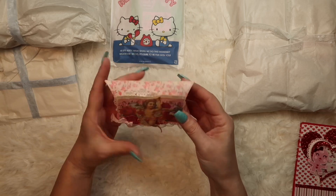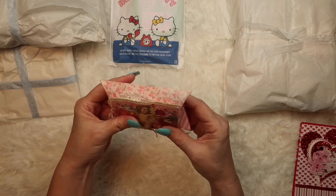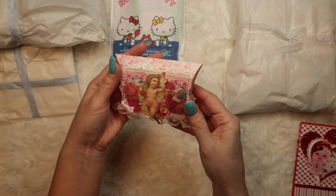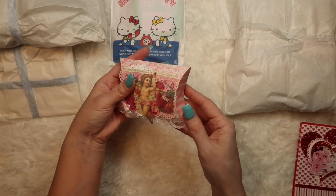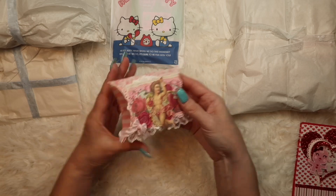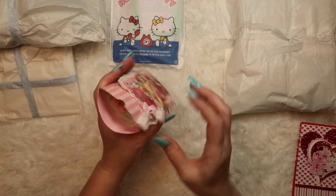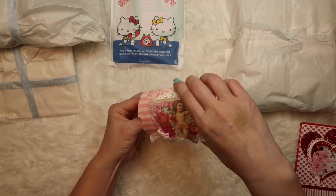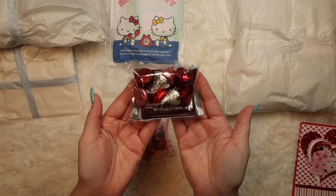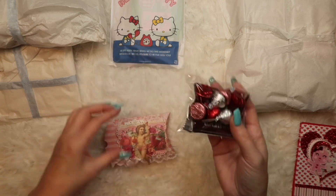And here is a pillow box. Whatever paper she used, it looks actually like printed fabric. But super cute — the vintage style Valentine's decorations. And I'm really glad that she wrapped this since I've had this package forever. But thank you so much.